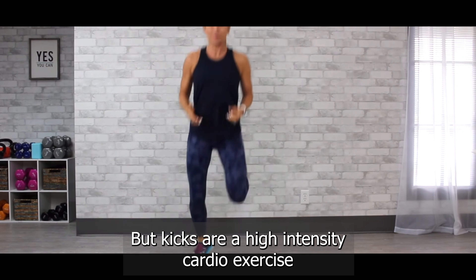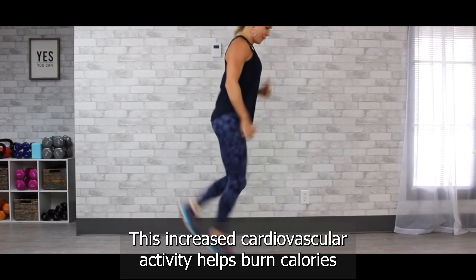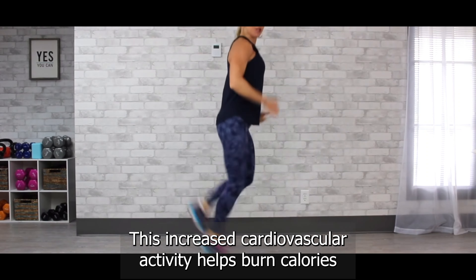Exercise number ten: butt kicks. Run in place, kicking your heels up towards your glutes. Keep this up for 30 seconds. Finish strong — you're almost there.